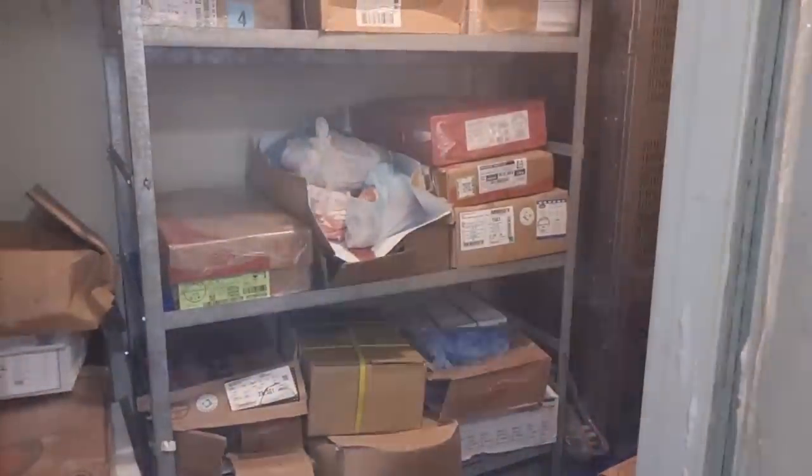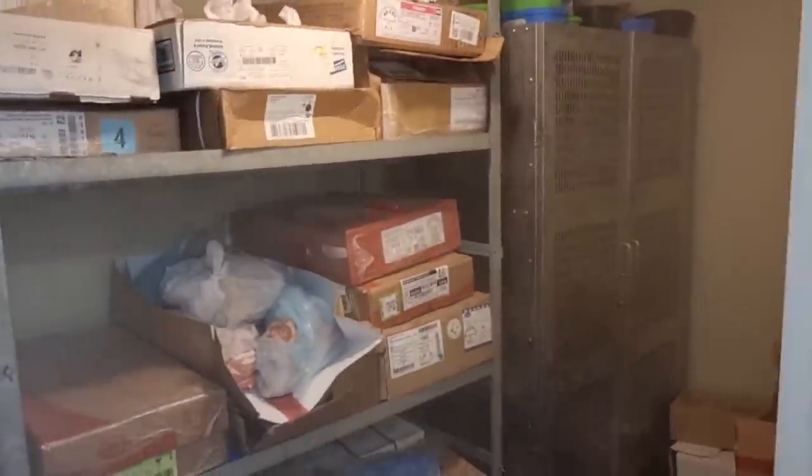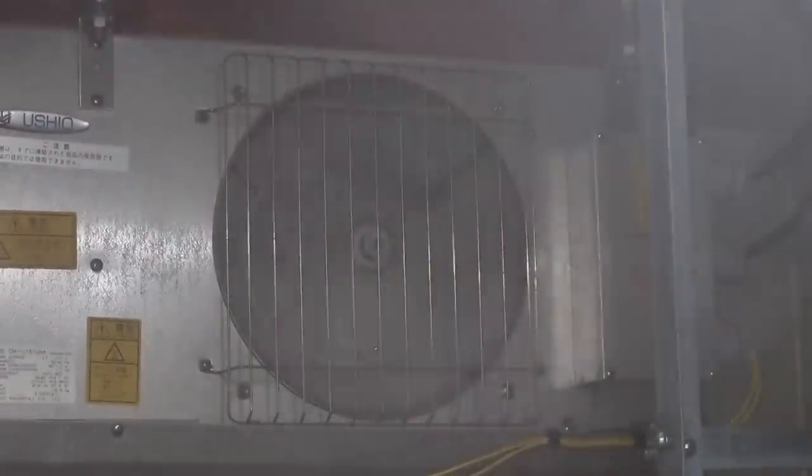This is our meat room. Right now there is a slight build-up of ice on the evaporator side. This is our fish room, and there is also a slight build-up of ice on the evaporator side in there as well.